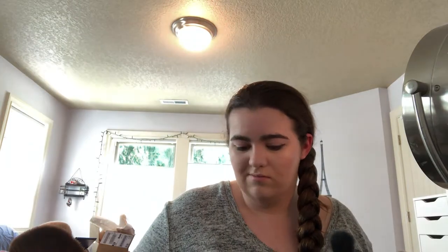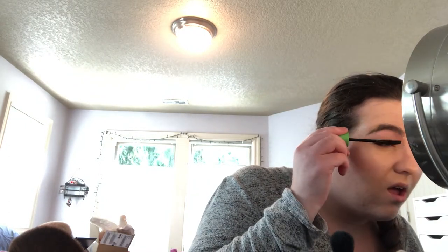My liner doesn't really want to match up right now, but you know what, it's all good. Let's just finish off with some mascara — this is the CoverGirl Clump Crusher. Best drugstore mascara ever.